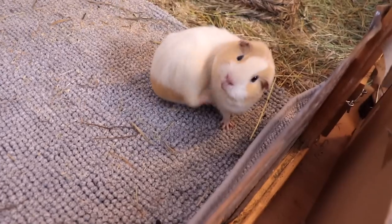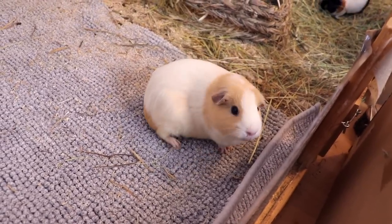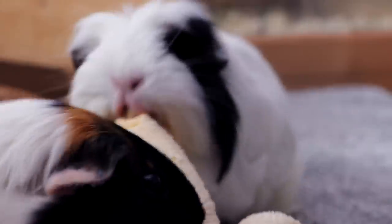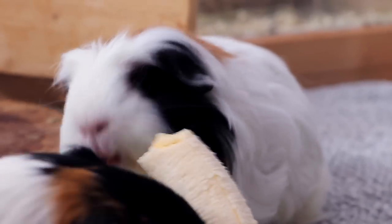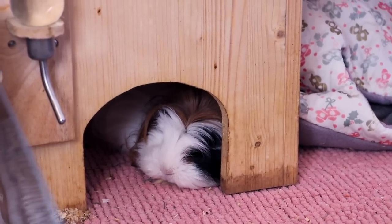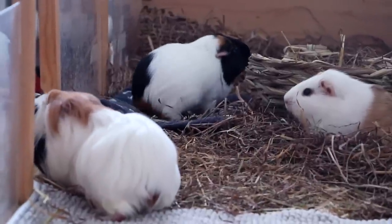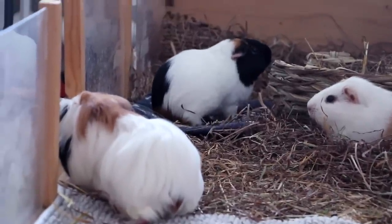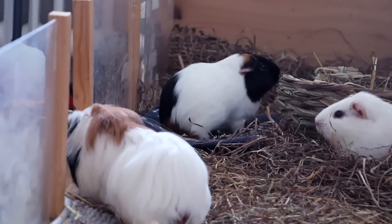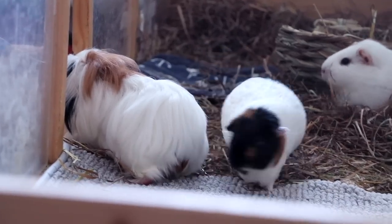If you get a guinea pig from a pet store — which I wouldn't advise, I'd recommend adopting a piggy from a rescue — make sure that the cages look clean, all guinea pigs appear active, and make sure there aren't any signs of extreme stress. If you see extremely fast breathing, wide open eyes so that you see lots of white in the piggies' eyes, and lots of tension and fighting in the group, I'd stay away from this, or at least be careful about introducing this piggy to existing herd members without a long quarantine period.